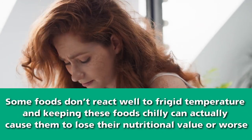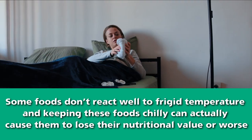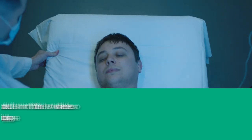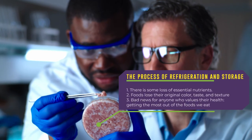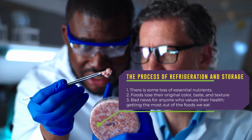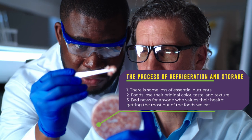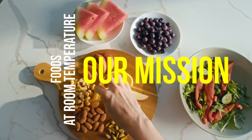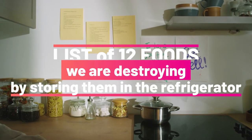Some foods don't react well to frigid temperatures, and keeping these foods chilly can actually cause them to lose their nutritional value or worse, they might cause some unwanted side effects that can be really harmful to your body. According to healthcare experts, during the process of refrigeration and storage, there is some loss of essential nutrients. Moreover, foods lose their original color, taste, and texture. Our mission for today is to help you identify which foods are best stored at room temperature. Let's explore the list of 12 foods that we're destroying by storing in the refrigerator.